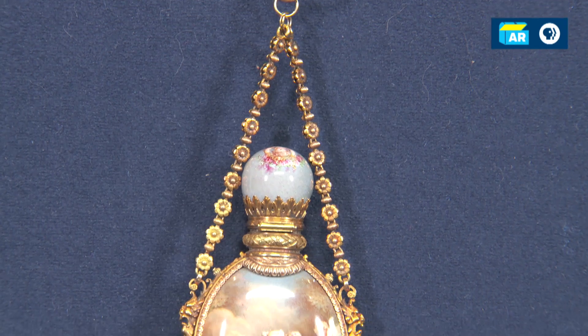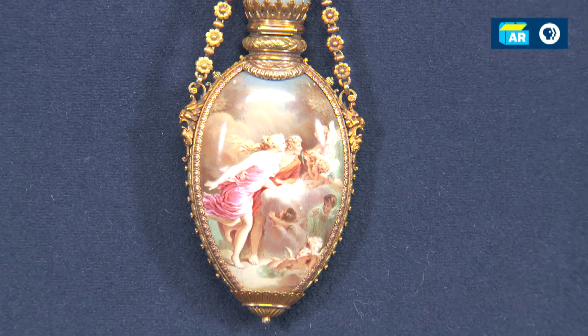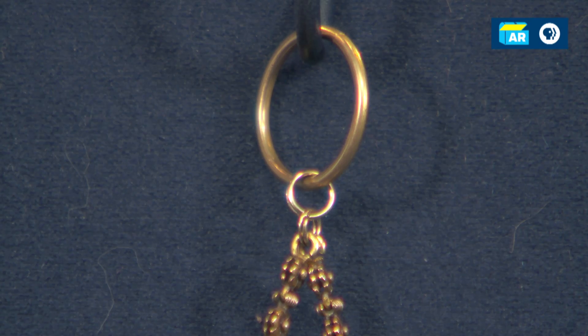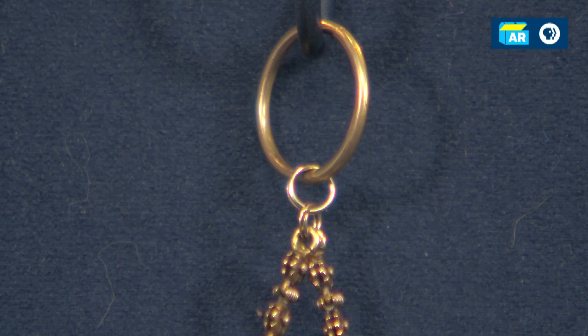I notice the chain is heavy. Is the chain itself gold as well? The chain is gold. The mounts are gold. What it doesn't have are any marks on it, which is really interesting, which is why I had to test it. Probably this ring here at the top has been replaced — that's where the mark might have been, but it's not there.